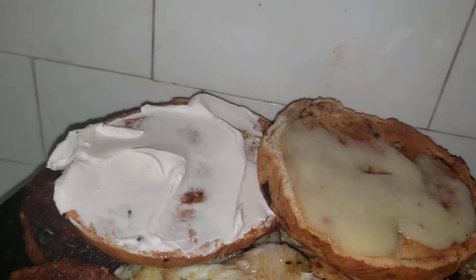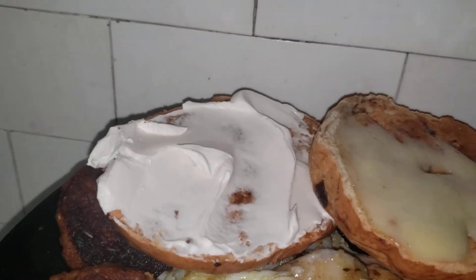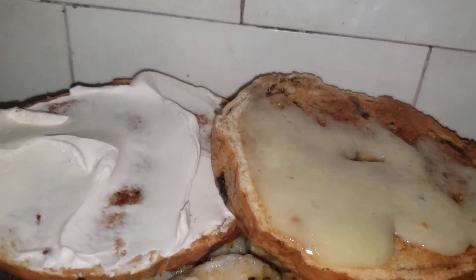Okay, we have the toasted raisin bagel cream cheese on the left, extra sharp white cheese on the right.